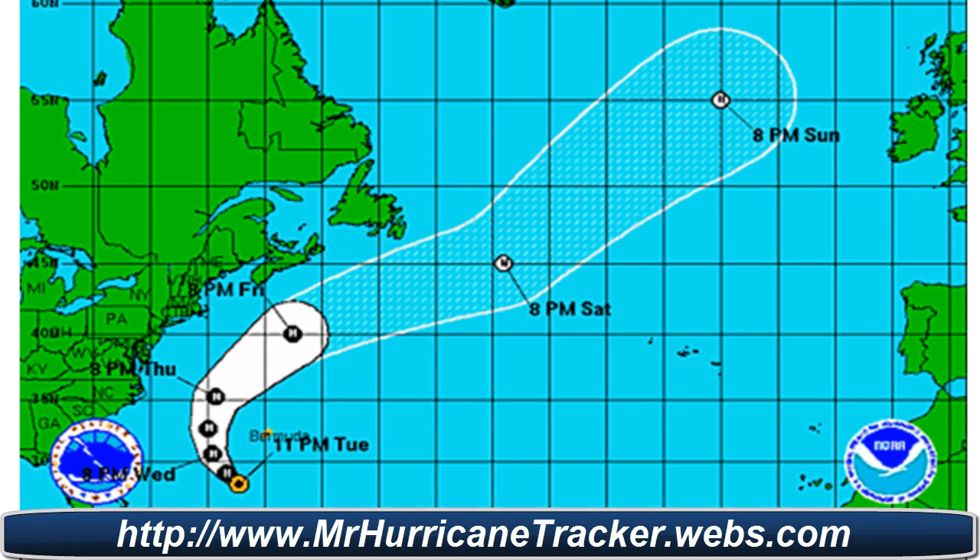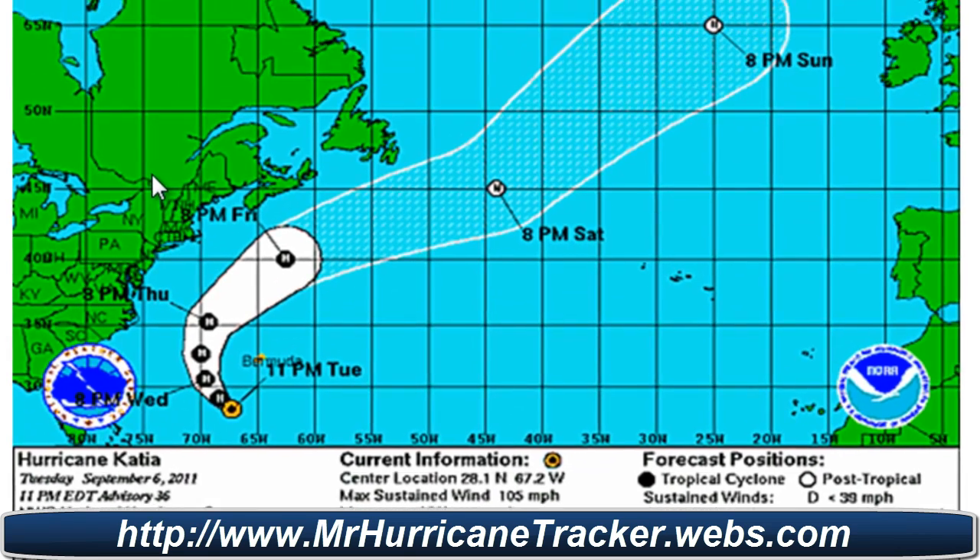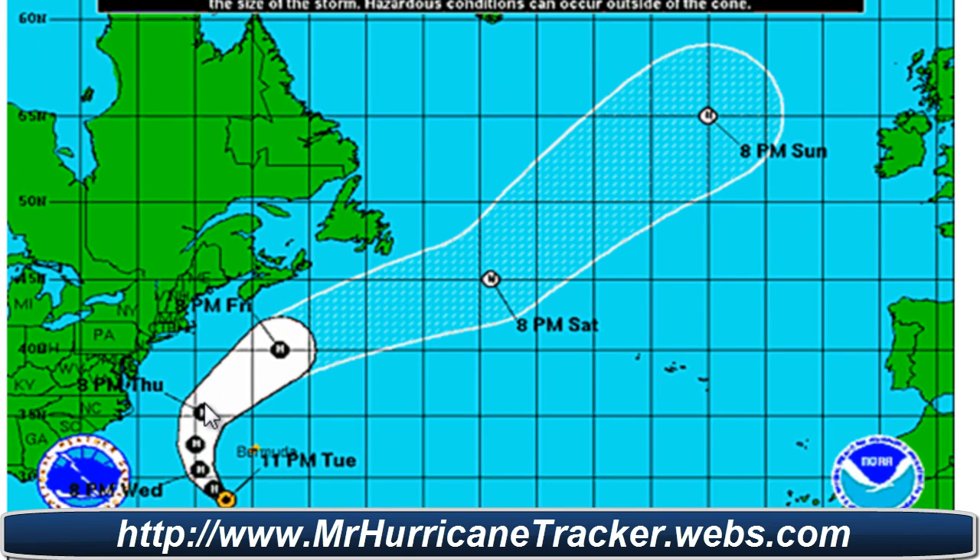Movement is northwest at 8 knots or 9 miles per hour. The path of Hurricane Katia is moving away from the U.S., which is very good news.